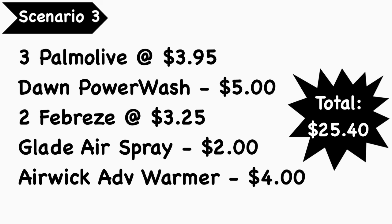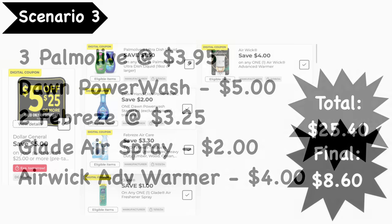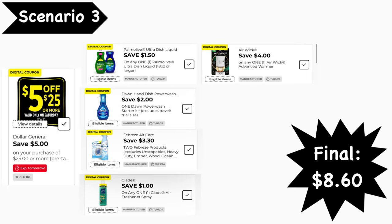Scenario number three: pick up three Palmolive dish soaps at $3.95 each, a Dawn Power Wash at $5.00, two Febreze products at $3.25 each, a Glade air spray at $2.00, and an Air Wick advanced warmer at $4.00. Your total is $25.40. Keep in mind the Palmolive bigger bottles are on a buy-two-get-one-free promotion, so you're really only paying for two. Digital coupons needed: the 5 for $25, $1.50 Palmolive, $2 Dawn, $3.30 off two Febreze, $1 Glade, and $4 Air Wick. Final cost is $8.60.